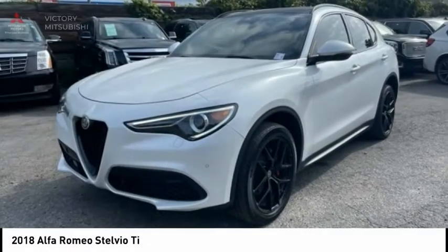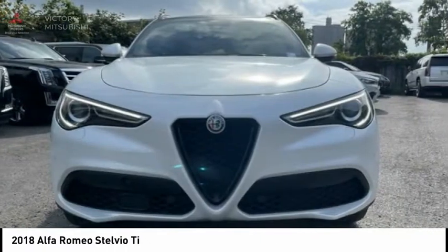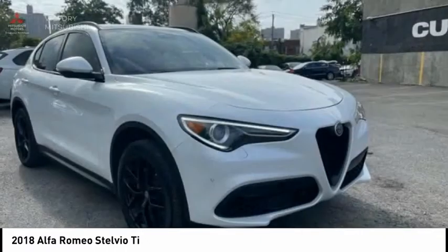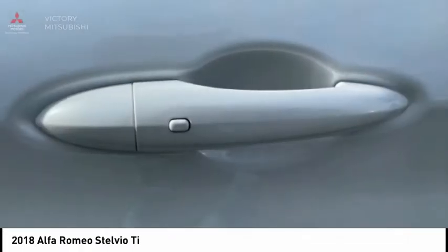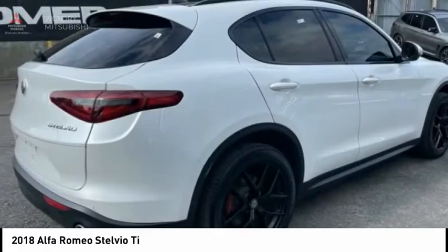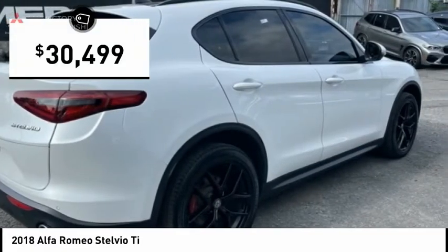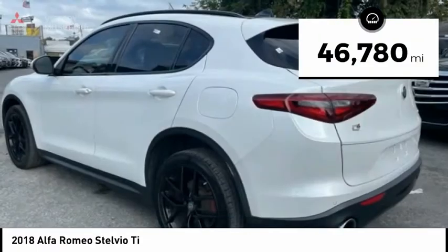Take a look at the 2018 Stelvio. The Alfa Romeo Stelvio provides all the handling you would expect in a performance car with all the functionality of an SUV. The Stelvio will deliver a total driving experience that is sure to make you smile, and is priced below $35,000. This vehicle has less than 50,000 miles.